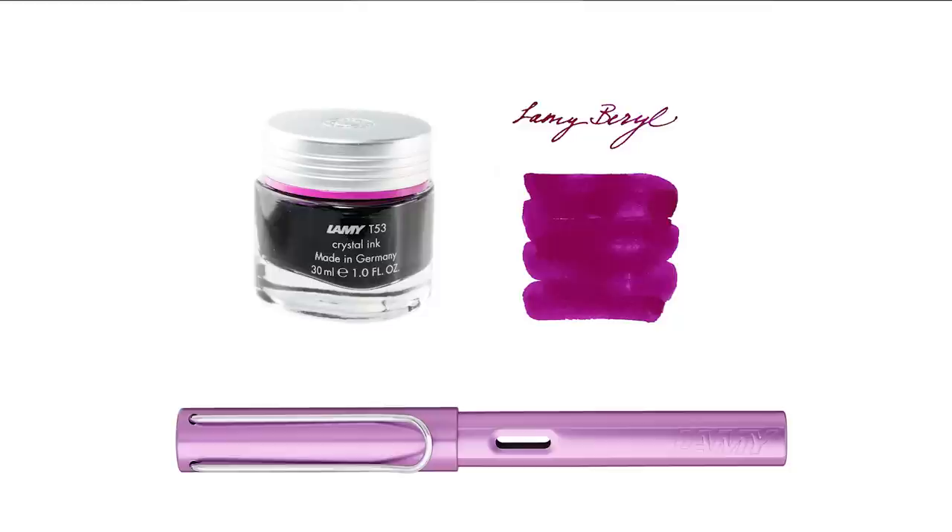Now let's talk about ink for the Lilac pen. Unfortunately they don't have a matching ink for this one either, but there are some good choices. Lamy Crystal Beryl is my first choice — a maybe slightly darker magenta, really nice color on its own. Another one that's a little closer, a bit on the red side and maybe a little too pink, is Lamy Crystal Rhodonite. And then there is Lamy Violet, which is more of an actual purple — not quite as pink, not quite as lilac — and it was only available on the cartridge, which is a bit unusual.